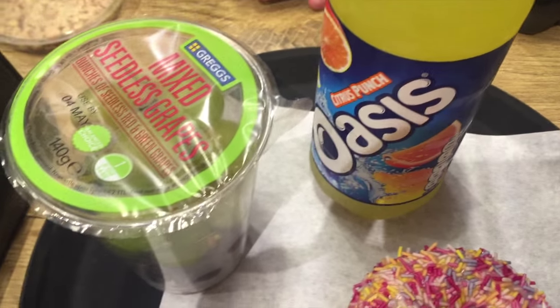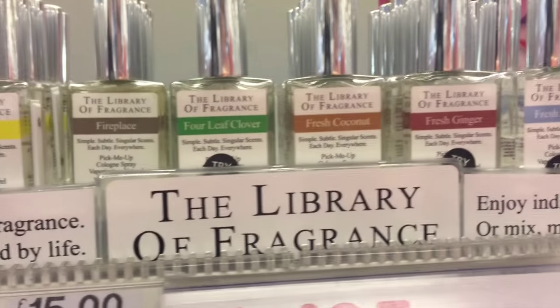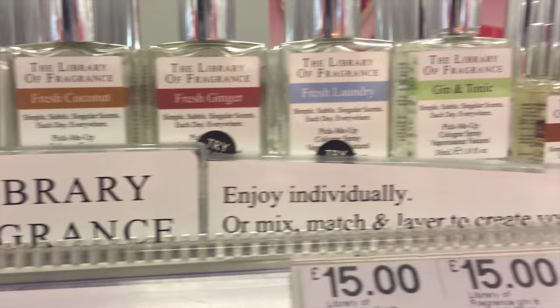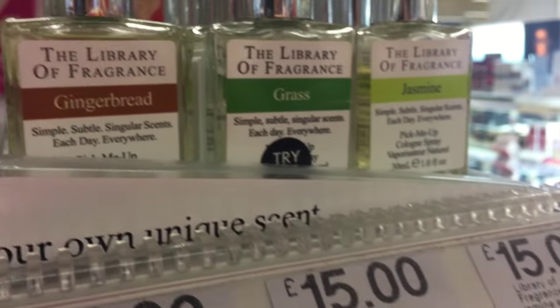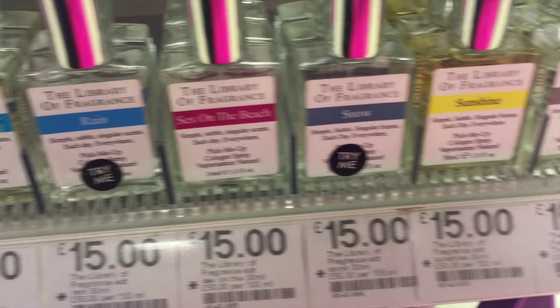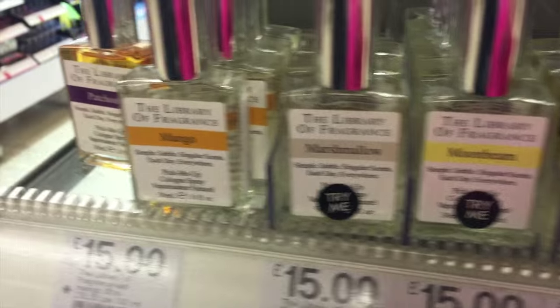Just having a couple of snacks — we've only been to one shop. The Library of Fragrance. Gin and tonic — oh my gosh, we should buy that for Mum! How are these drinks? Pure soap — that's a nice thing to smell of.